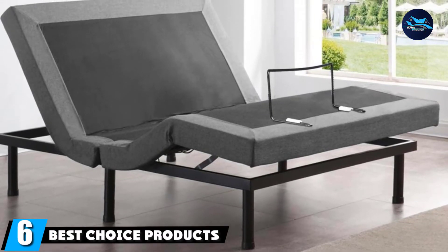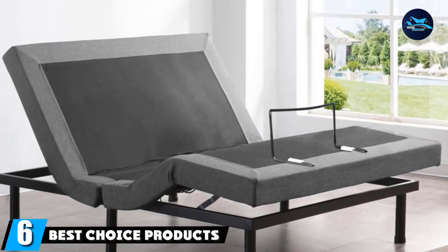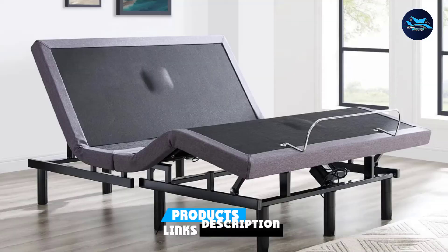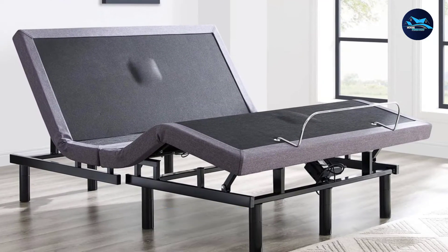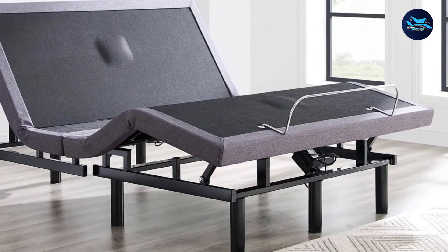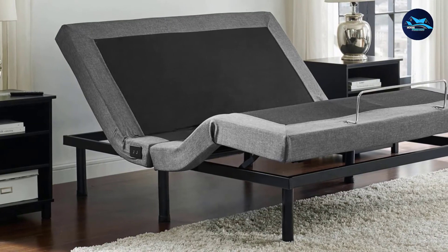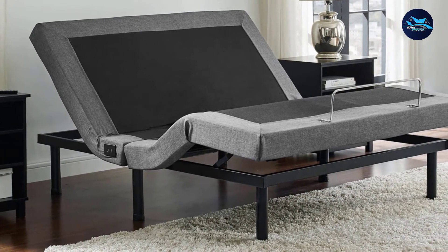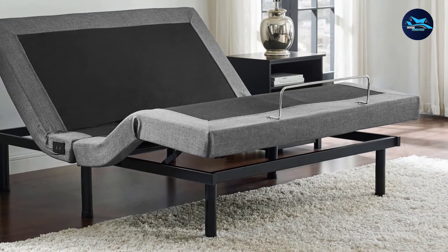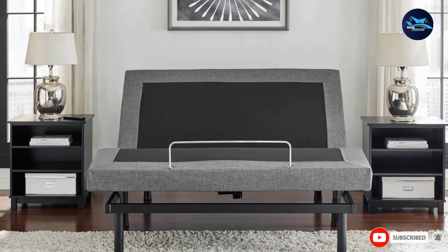The number six position is dominated by Best Choice Products' Ergonomic Split Queen Size Adjustable Bed. Take your relaxation further with a wave, pulse, or continuous massage feature. Stress management and unparalleled comfort may be achieved with independent foot and head inclines. USB ports keep your phone charged, with a built-in pocket on the nightstand and under-bed lighting. This foundation is compatible with memory foam, gel foam, latex foam, and hybrid mattresses.